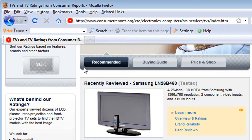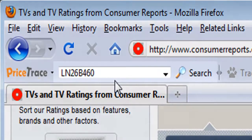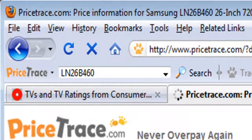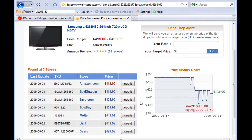Let's say you are looking at an LCD TV guide online. Simply highlight the model keyword of the TV, and notice how it will be automatically filled in for you at the search text box. Press the search button and you will immediately see the price comparison table and price history chart for this LCD TV at PriceTrace.com.